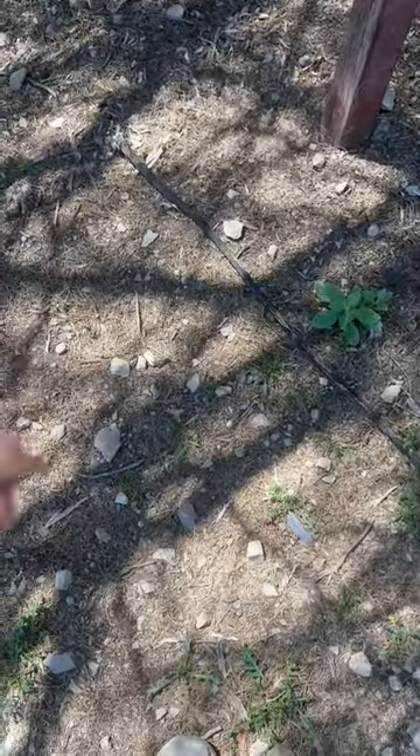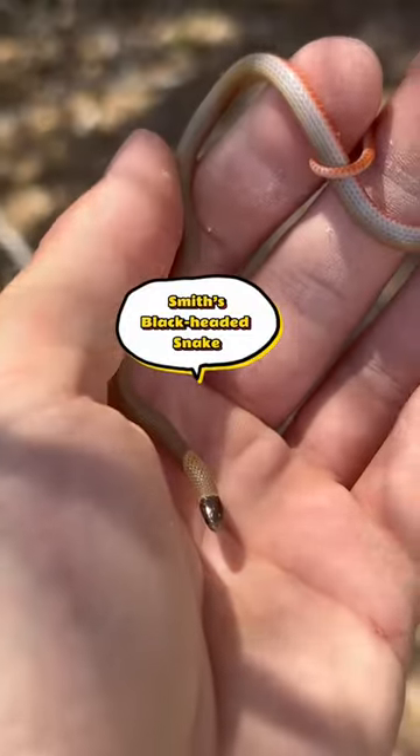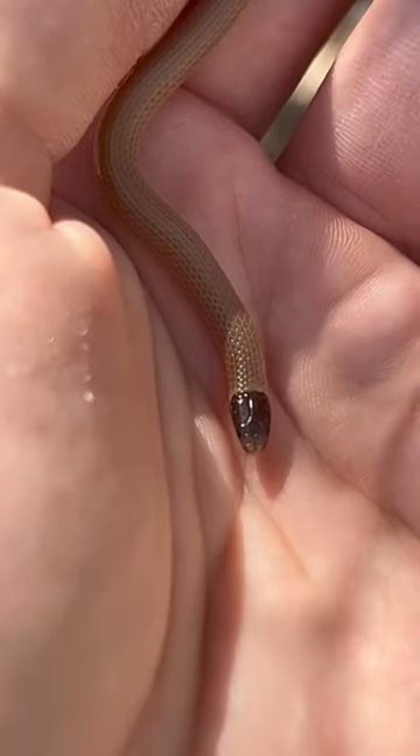Next I'm flipping this concrete slab, and under it there is a bunch of ants and a spider. And where there's ants, there are ant predators. This is a Smith's black-headed snake. Their diet consists mainly of insect larvae, but believe it or not, they can consume scorpions and even centipedes.